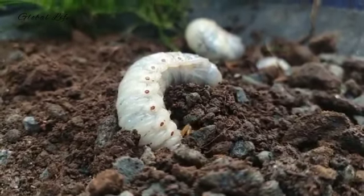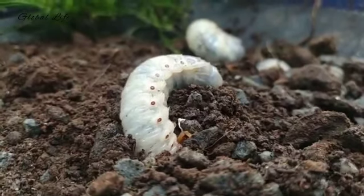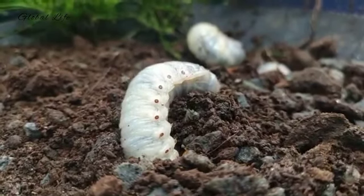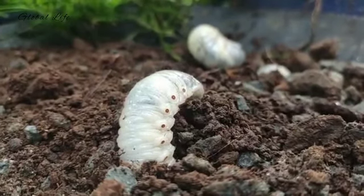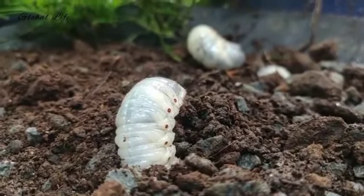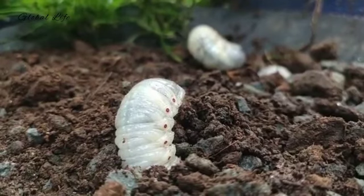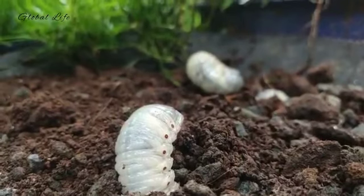Adult beetles lay eggs in the soil. The eggs grow into larvae — grubs. Depending on the species, the grubs may feed in the soil for a year or more. The most effective timing of insecticides is when the larvae are young and near the surface of the soil. This is typically in summer and fall. In October or November, when soil temperatures begin to cool, the grubs cease feeding and move deeper into the soil, where they lie dormant in the winter.